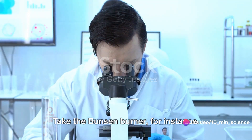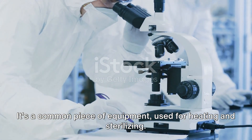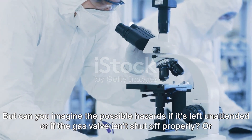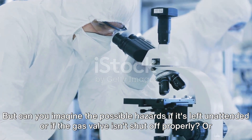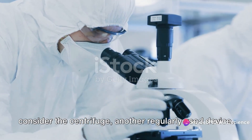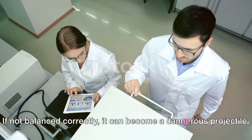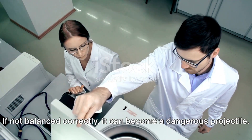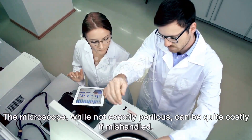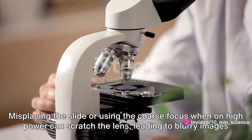Take the Bunsen burner, for instance — a common piece of equipment used for heating and sterilizing. Can you imagine the possible hazards if it's left unattended, or if the gas valve isn't shut off properly? Consider the centrifuge, another regularly used device. If not balanced correctly, it can become a dangerous projectile. The microscope, while not exactly perilous, can be quite costly if mishandled.